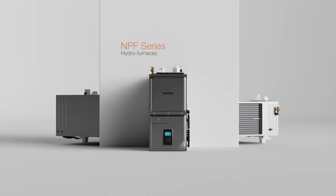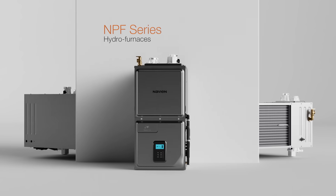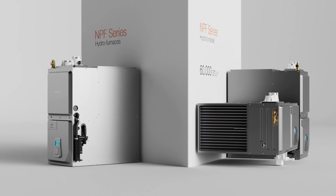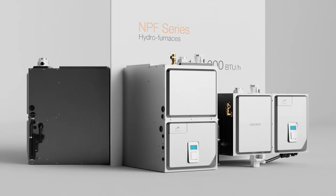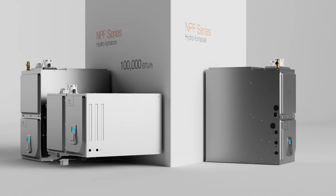The NPF hydro furnace is compatible with most conventional single or two-stage thermostats and is available in upflow and horizontal models. Both models are available in 60,000 and 100,000 BTU sizes, with a variable capacity two models covering applications from 9,000 to 100,000 BTUs.